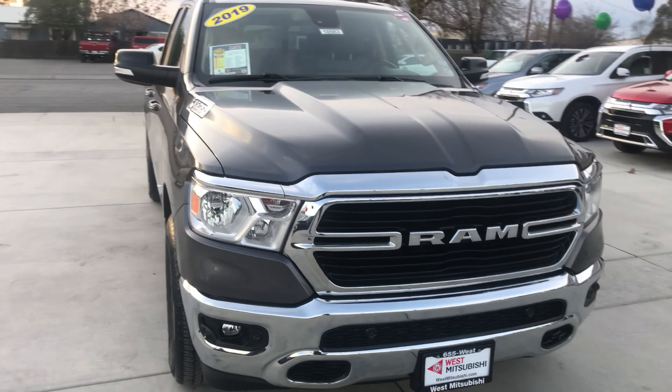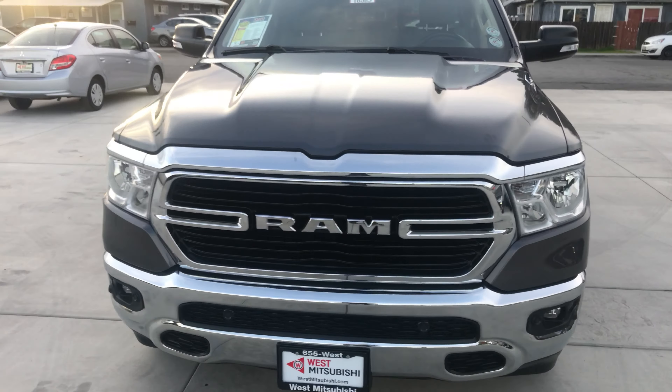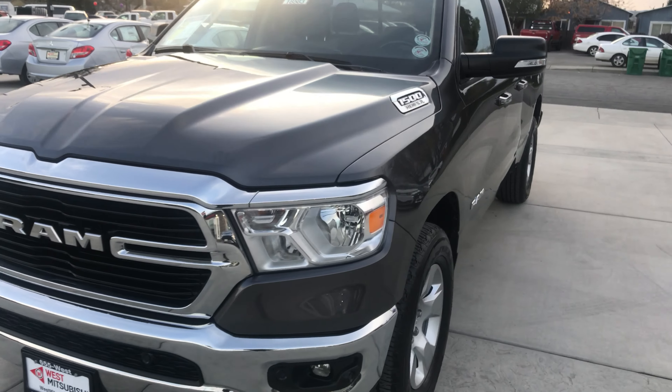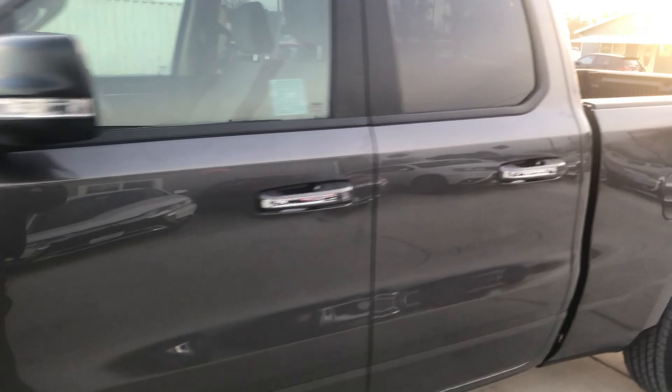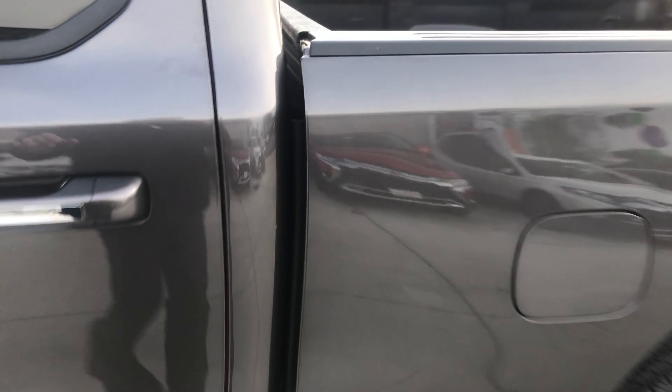Hey, Wes Mitsubishi here. Come on in and check out this 2019 Dodge Ram 1500. This is a 5.7L 8-cylinder engine with automatic transmission.